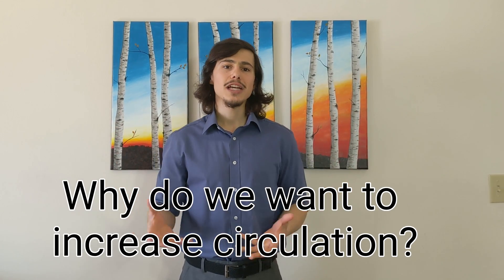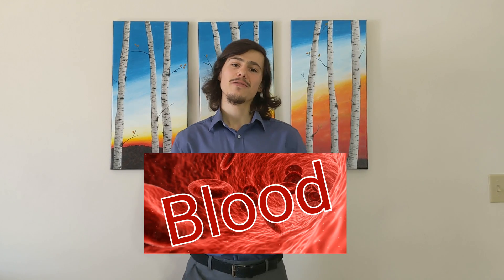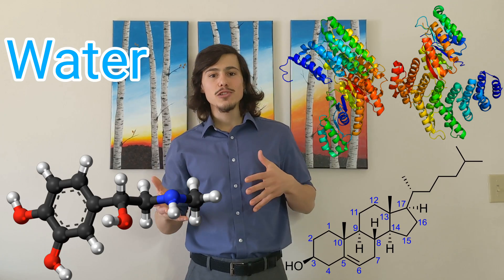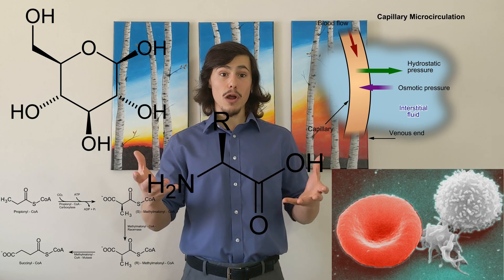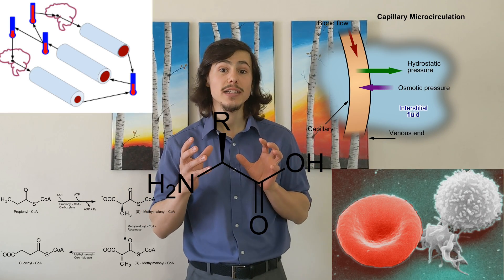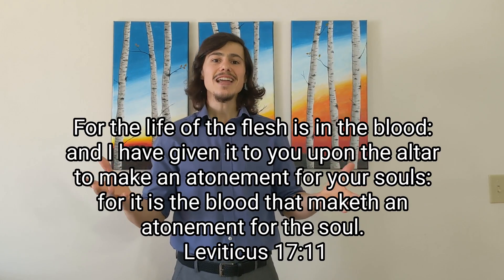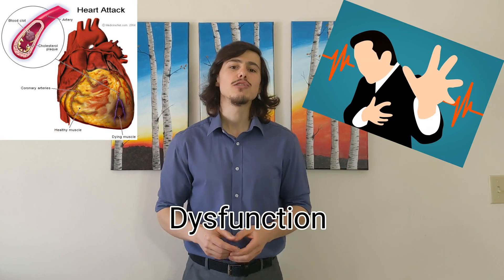But why would we want to be able to mobilize blood and increase circulation in the first place? Well, blood is vitally important for life. It is responsible for the transportation of oxygen and carbon dioxide via the red blood cells and plasma, water, signaling proteins and hormones, cholesterol, glucose, fatty acids, amino acids, electrolytes, white blood cells, building block proteins, and facilitating temperature regulation and the movement of vitamins and nutrients. Even the Bible says the life is in the blood. If an area of the body is not receiving adequate or sufficient amount of blood, it will begin to dysfunction and eventually die.